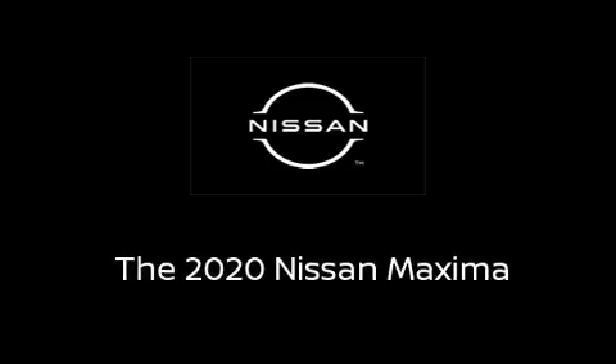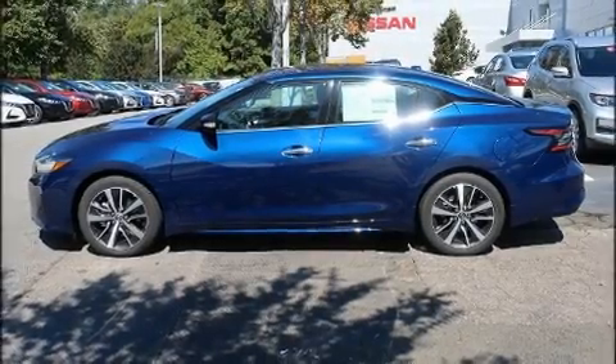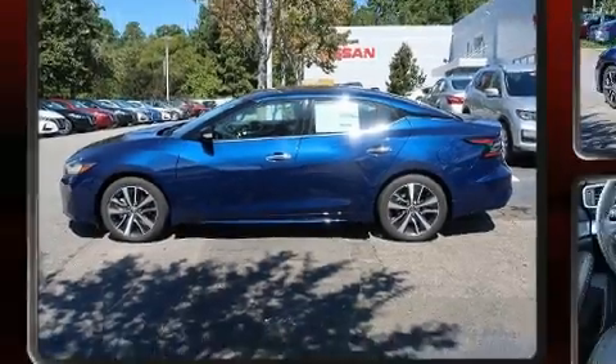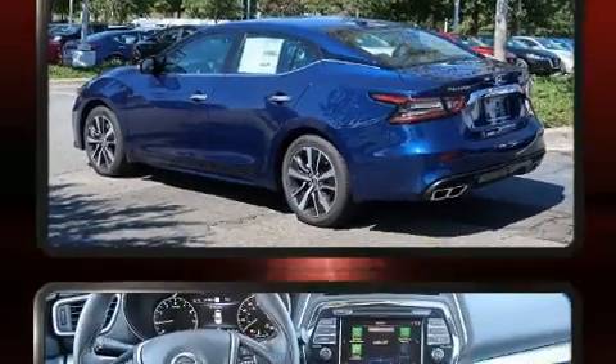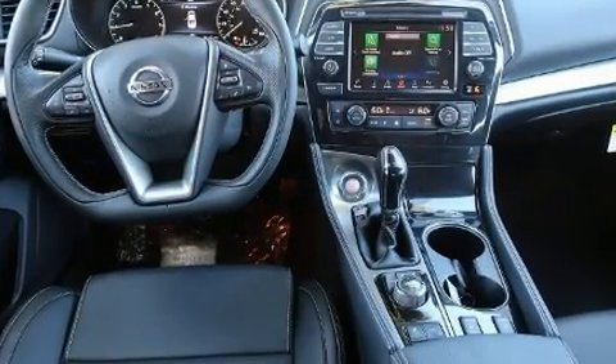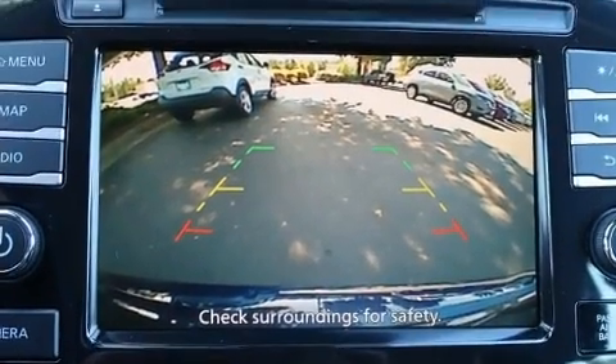Sensibility and practicality define the 2020 Nissan Maxima. This four-door, five-passenger sedan is ready to drive off the showroom floor. Under the hood, you'll find a six-cylinder engine with more than 300 horsepower, providing a smooth and predictable driving experience.